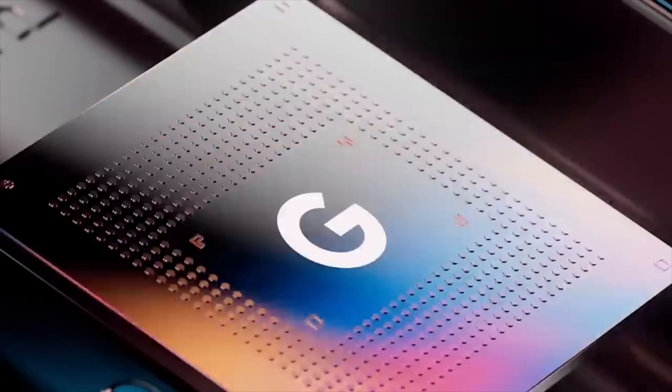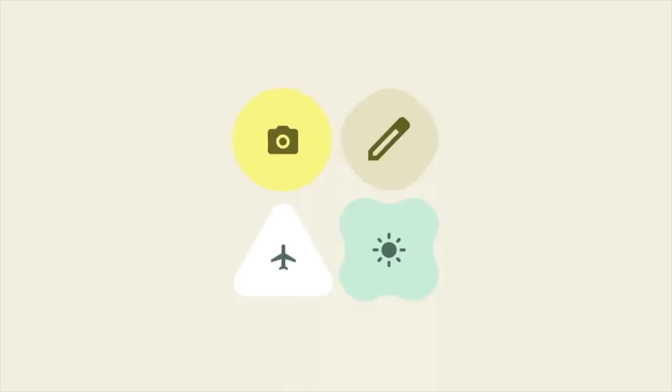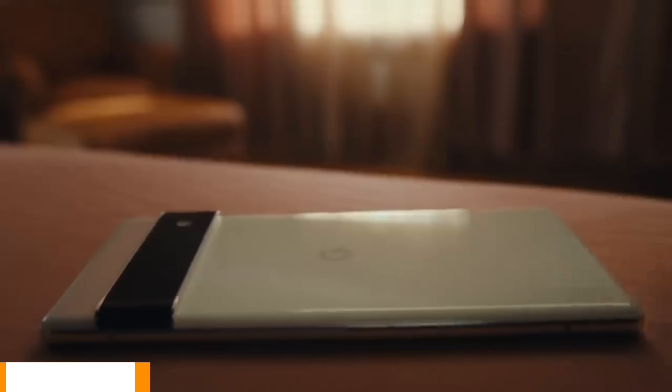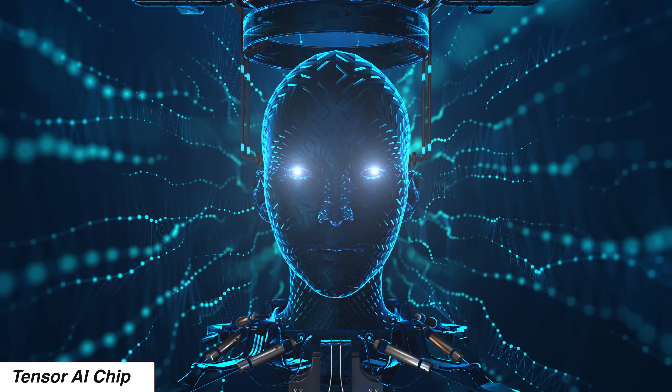Google has just dropped the first official trailer of the Pixel 6 and the Pixel 6 Pro. We're back with some more official Pixel 6 stuff which reveals some exciting things — we have for the first time the camera in action, the full design look, and the AI capabilities of the all-new Google Tensor chip.